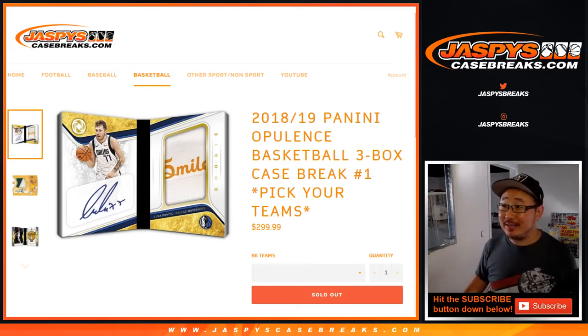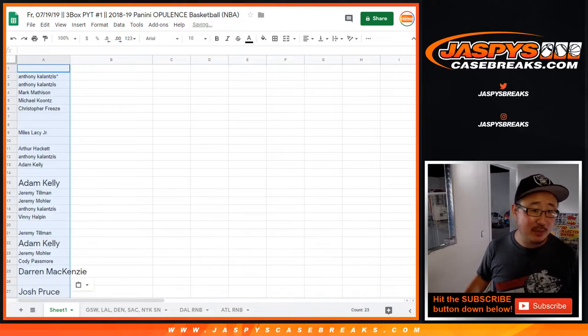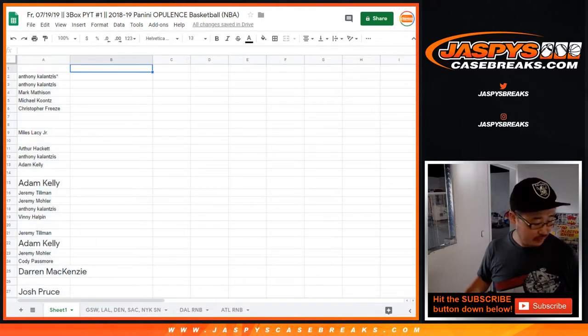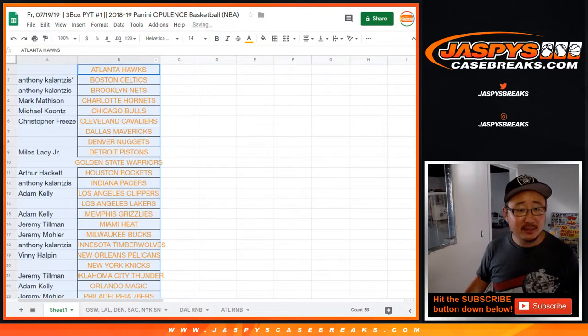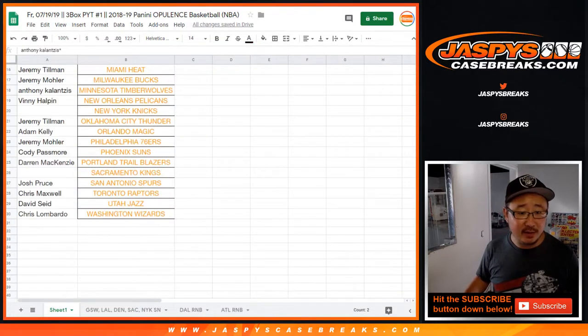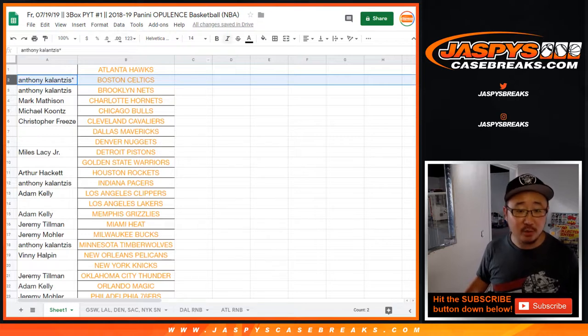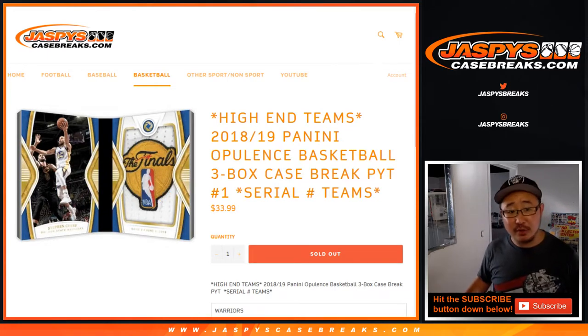Hi everybody, brand new release day that includes the super high-end 2018-19 Panini Opulence Basketball 3-Box Pick Your Team Number 1. Big thanks to all of these people right here for buying their teams straight up. Scared money don't make money — that is the theme around these parts. Now, there are some blank spots. We did number blocks and serial numbers as well, so someone's going to get assigned serial numbers for those teams. Let's do the serial number teams first.